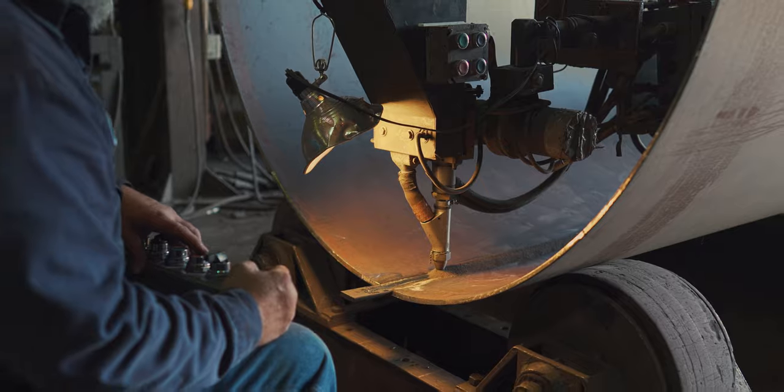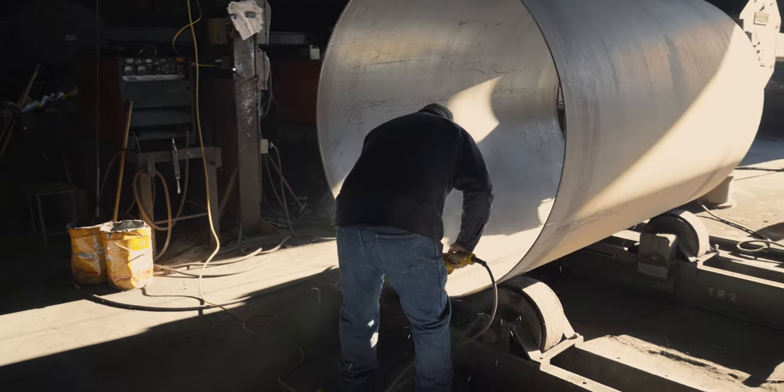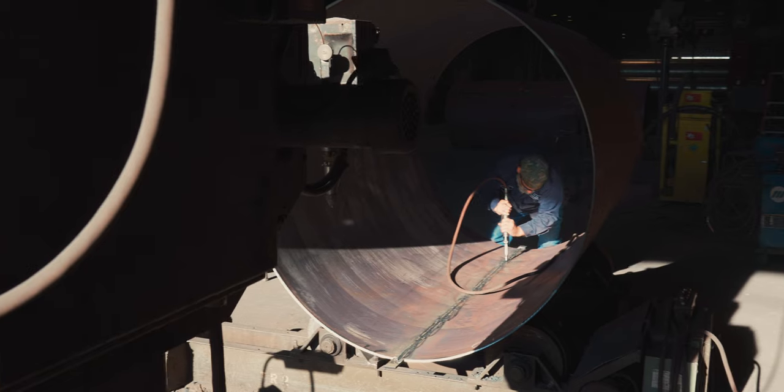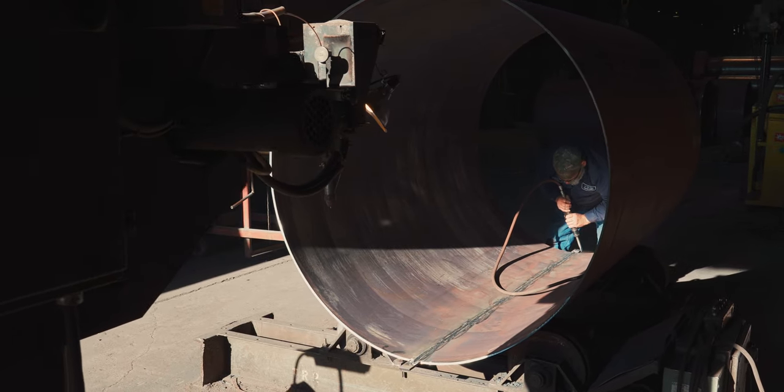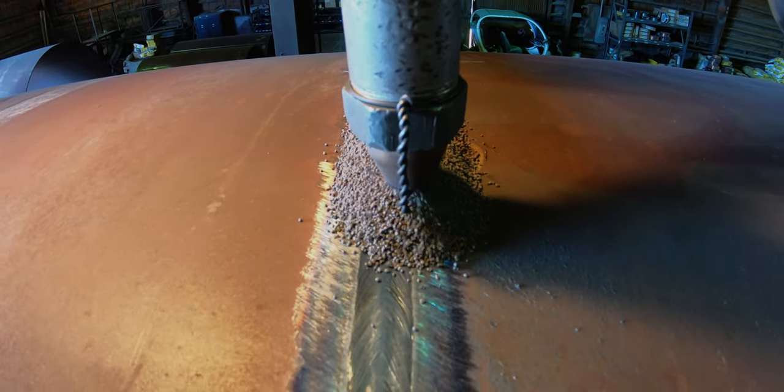Welding and finishing those welds are key components to the quality of each product that leaves the door. The importance and pride given to each weld is the same, whether it's on an ASME Section 1 or Section 8 high pressure vessel, or repairing the family smoker.